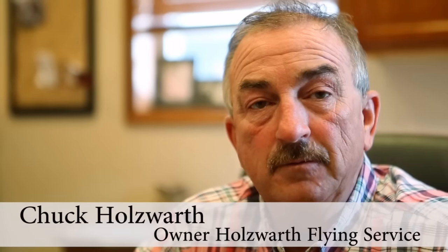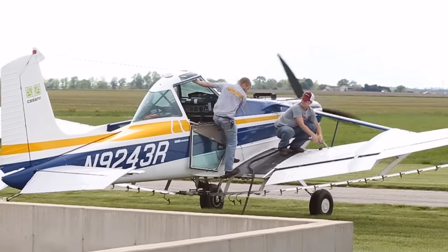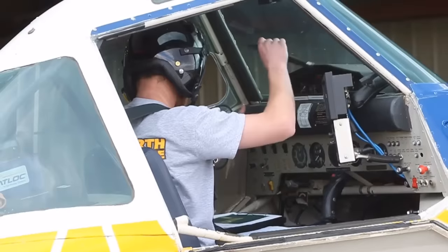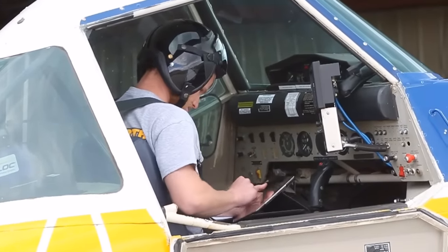I'm Chuck Holdsworth, owner of Chuck Holdsworth Flying Service in Verdon, Illinois and Lincoln, Illinois. With all the moisture and things, wheat's got some disease in it this year — some head scab in the south, some leaf disease farther up this way — and we're just putting on some plant health products to make the plant healthier.